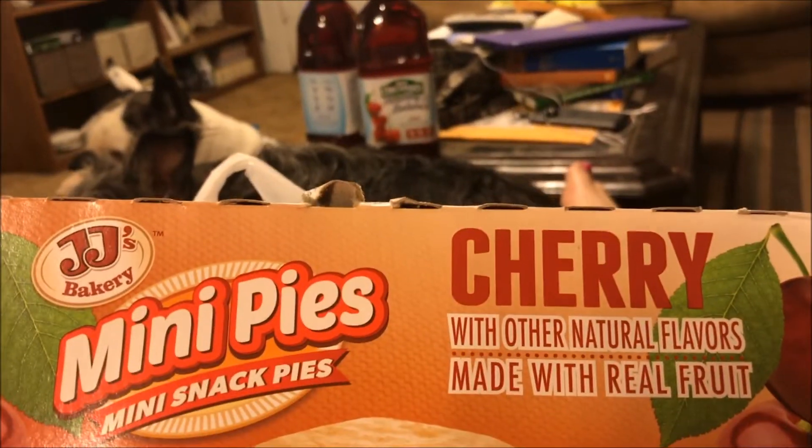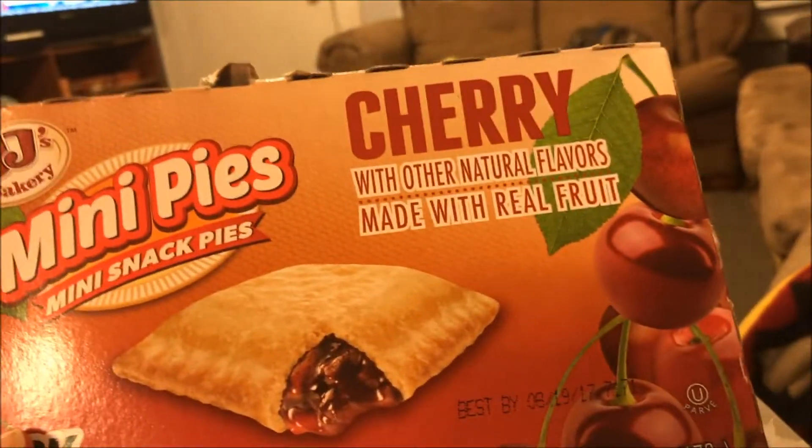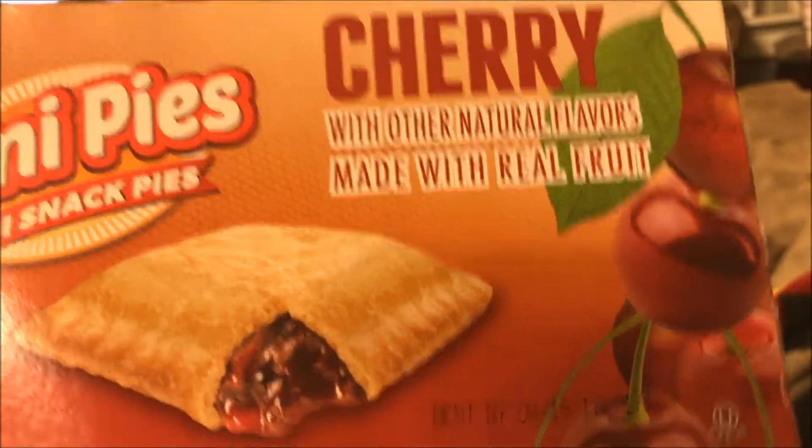I picked up two packages of the JJ's Bakery Mini Pies in the Cherry Flavor. These are awesome — I love them.